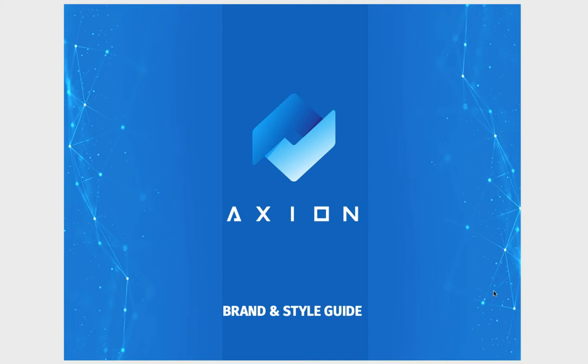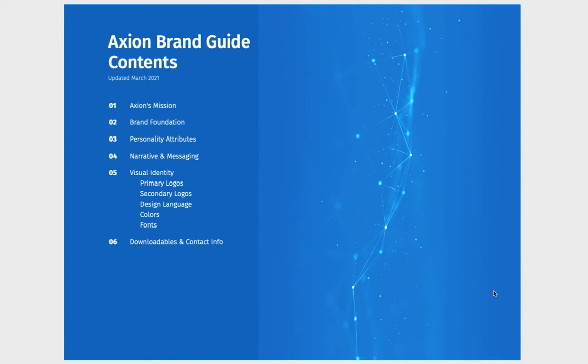Here we are — Axiom brand and style guide. We've got a nice contents: number one, Axiom's mission; number two, brand foundation; number three, personality attributes; number four, narrative messaging; number five, visual identity — primary and secondary logos, design language, colors and fonts; and number six, downloadables and contact info. This is the March 2021 Axiom brand guide.